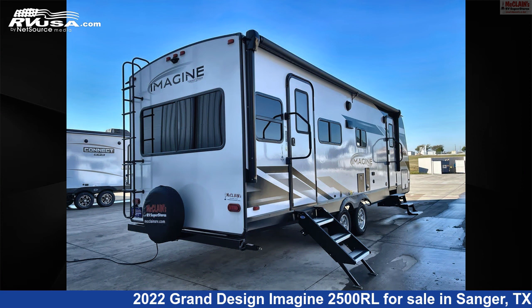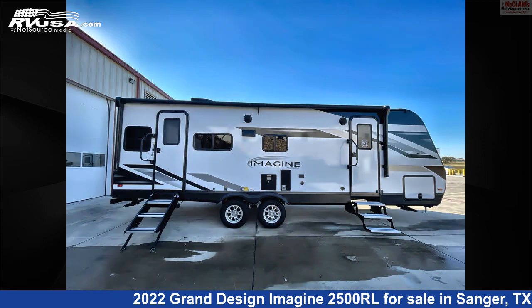The floor plan layout of this travel trailer features a front bedroom, mid-kitchen, and rear living area.